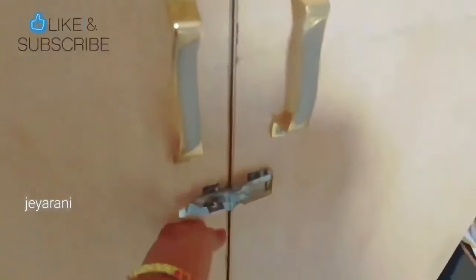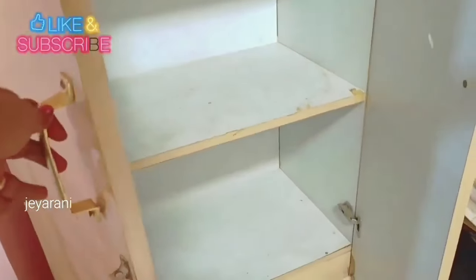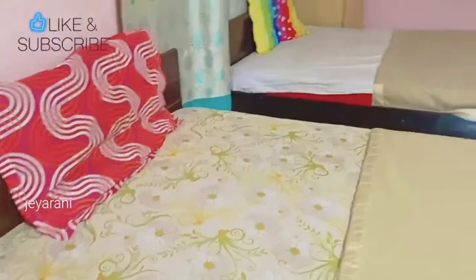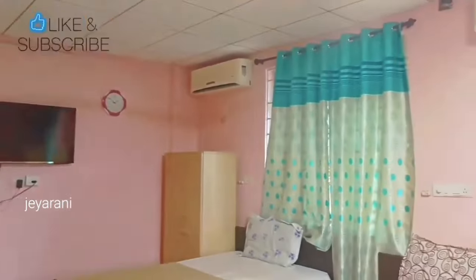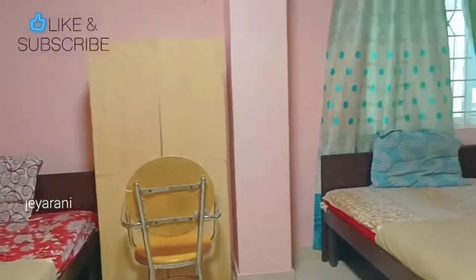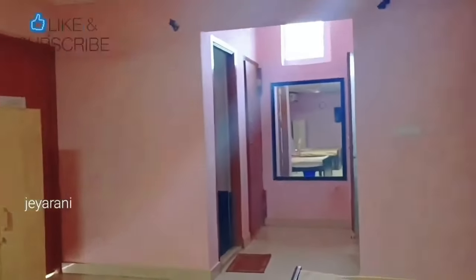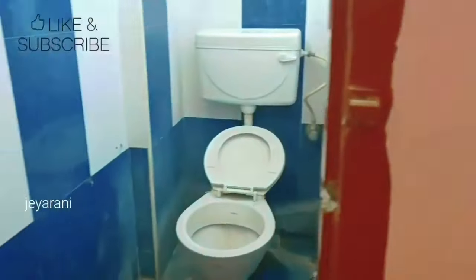In this holiday home there are 3 bedrooms. We will use the safety of our things. There are two chairs, a TV, and ACs. There is a mirror in the center. There is a toilet and bathroom. In this holiday home there are 2 dormitory rooms — D5 and D6.